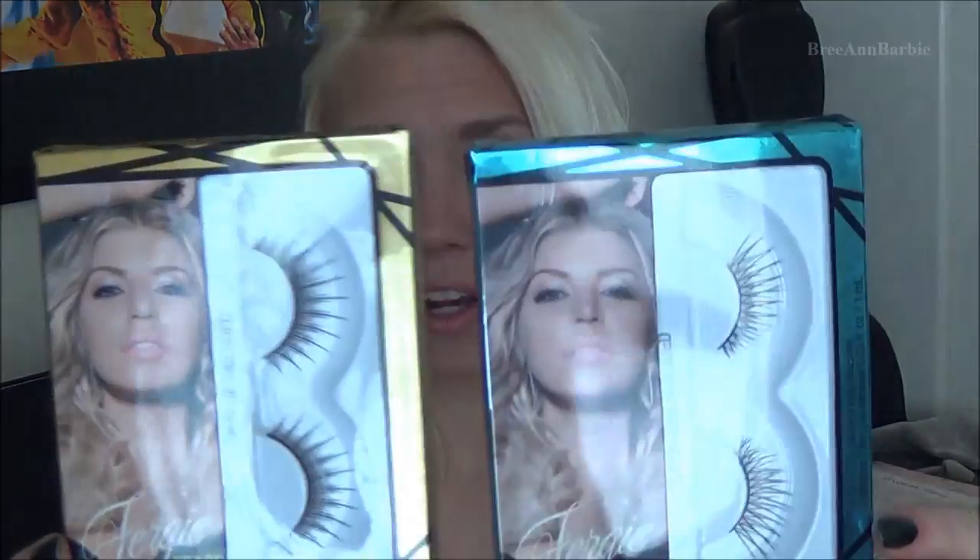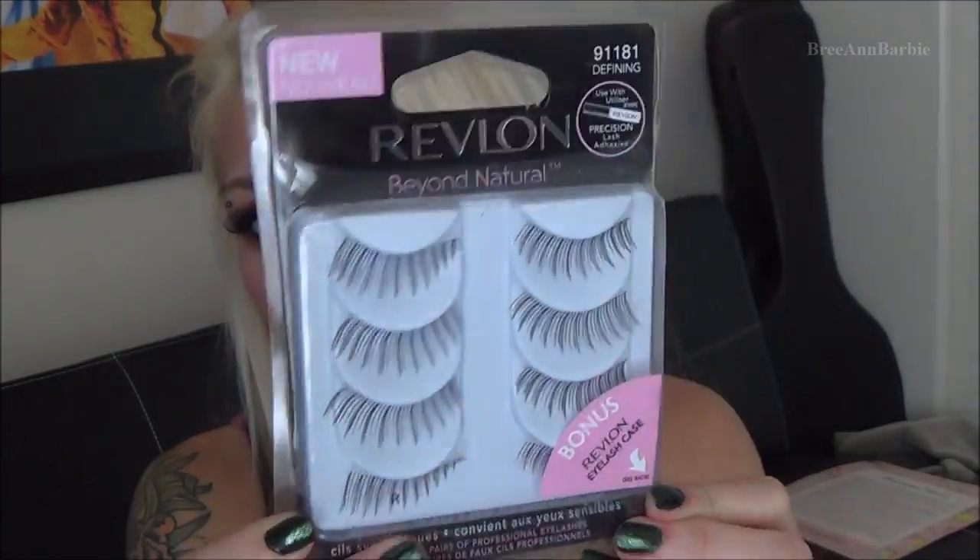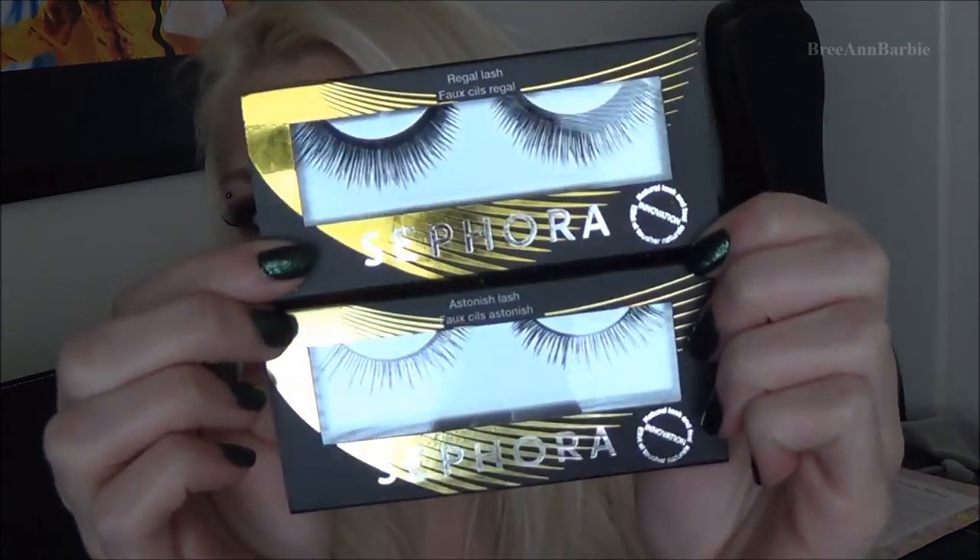The first things she gave me were a ton of eyelashes. First I got two of the Fergie eyelashes by Wet and Wild — they're really pretty, kind of wispy ones. Next I got a big pack of eyelashes from Revlon that comes with a little case. Then I got a few from Sephora: two pairs of really thick and beautiful eyelashes. I'm actually wearing one pair right now, which don't have a name or number. I also got a Sephora eyelash curler in a pretty rainbow chrome color.